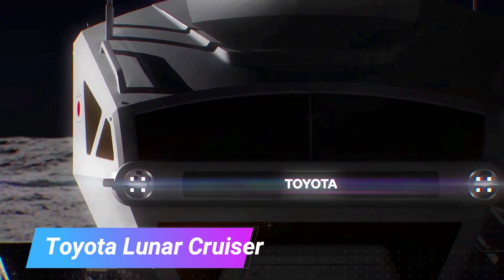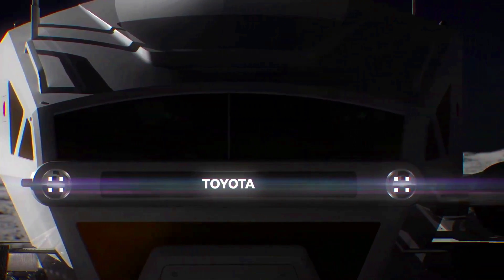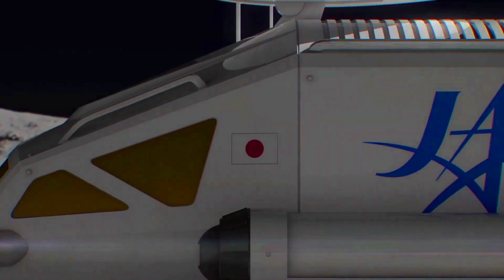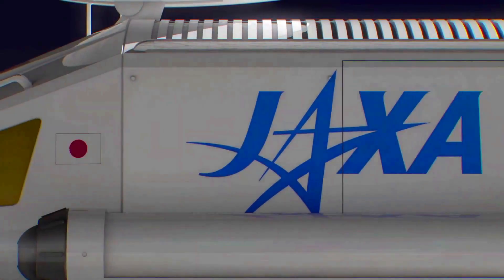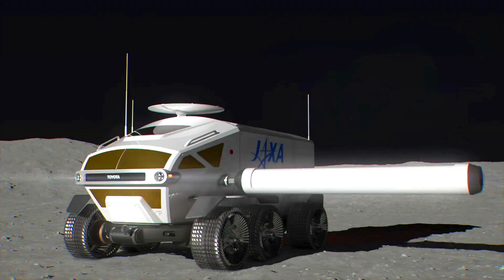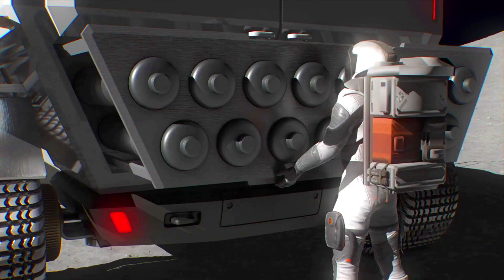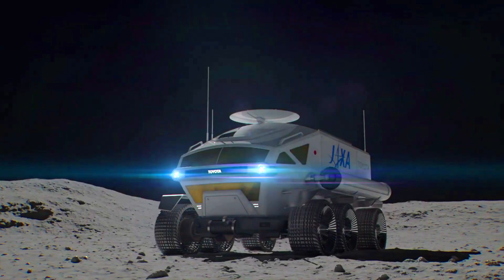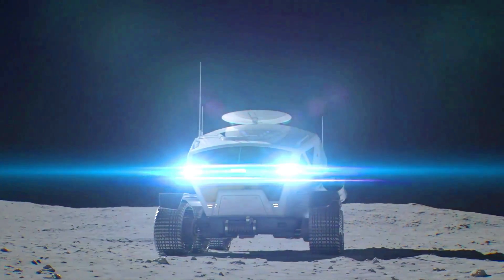The Toyota Lunar Cruiser is a proposed pressurized rover being developed by Toyota and the Japan Aerospace Exploration Agency JAXA for manned and unmanned lunar exploration missions. It is expected to be ready to launch in 2029. The Lunar Cruiser is designed to withstand the extreme conditions of the lunar environment, including low gravity, extreme temperature swings, and lunar dust.